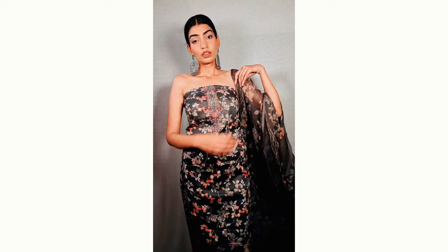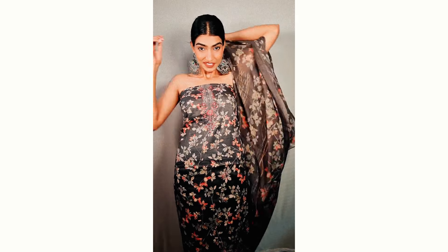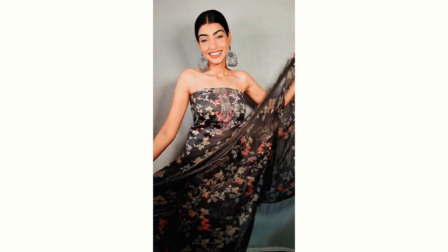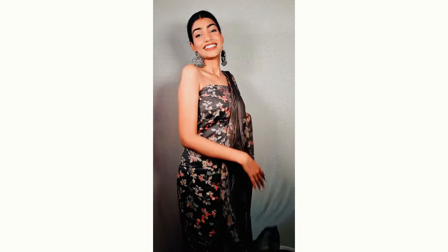The first suit I have gotten here is this very pretty grey suit. It is made up of cotton. The fabric is very soft. The quality is amazing. It has embroidery all over the neck which looks absolutely amazing. I love the print, I love the fabric.